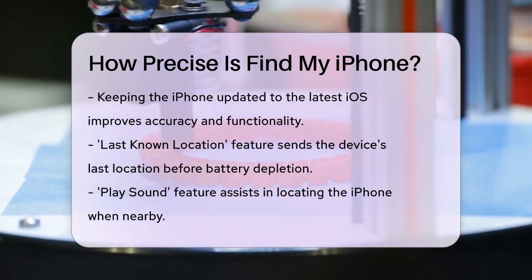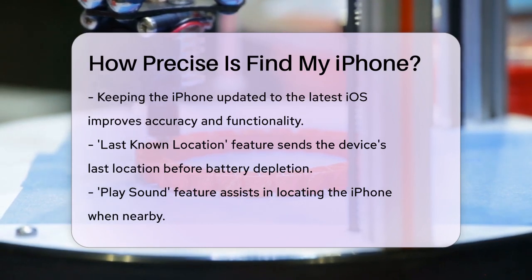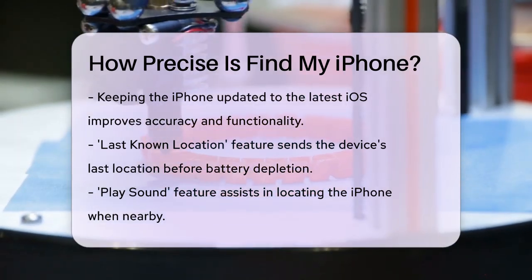If your phone runs out of battery, the last known location feature can still send the device's location to Apple when the battery is low, giving you a better chance of finding it.